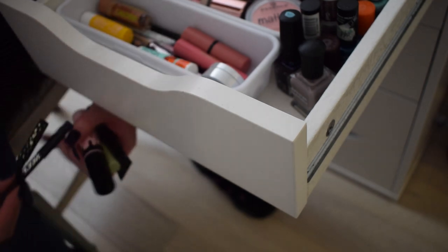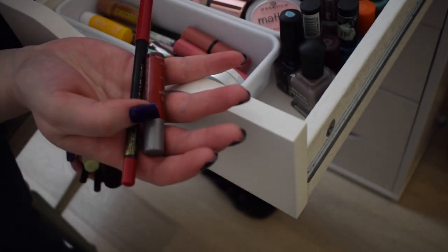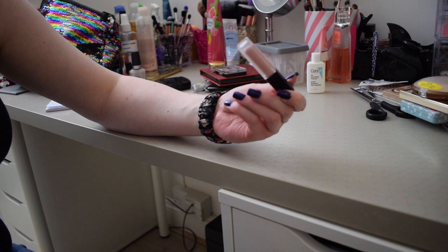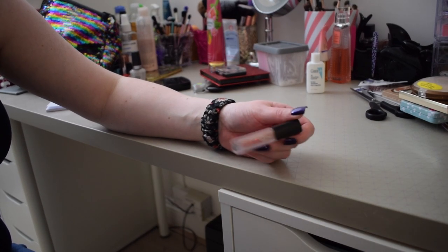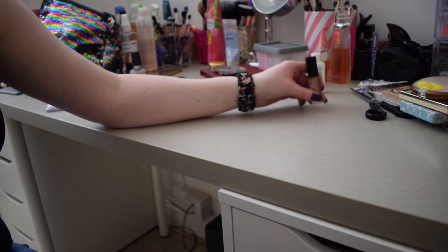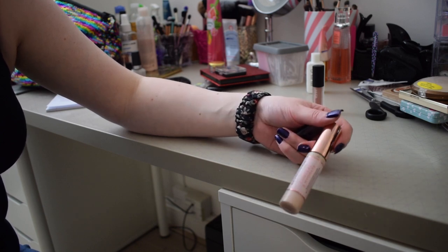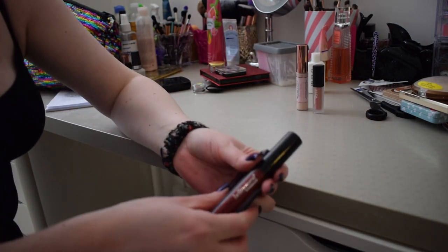I also need a black eyeliner, my eyelid primer, a mascara, a brow gel, a lip liner, and a lipstick - both in red because Christmas. I'm also putting in the Huda Beauty Liquid Matte in the shade Wifey - I love this as a nude shade and I'm using more matte liquid lipsticks because of masks. I almost forgot concealer - the Conceal and Hydrate by Makeup Revolution, which lives in my lipstick holder.